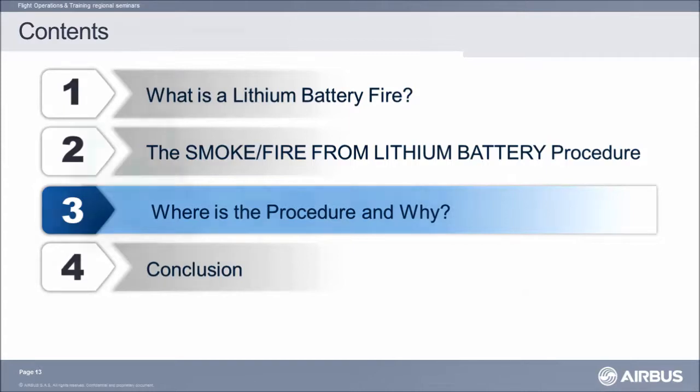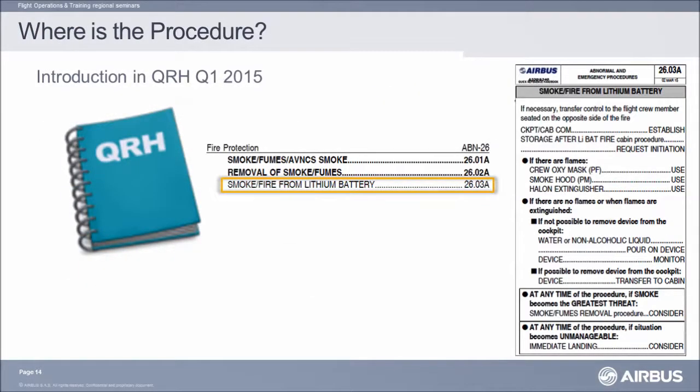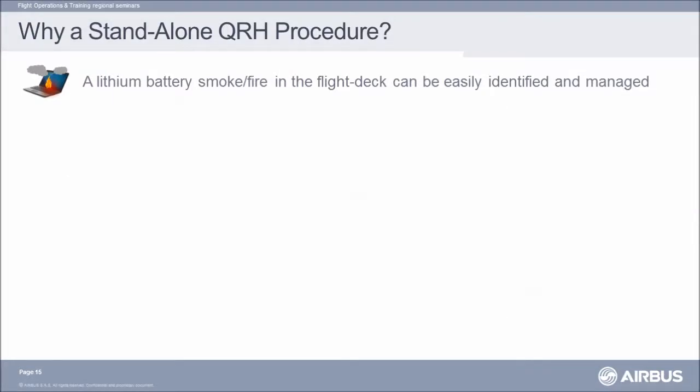Where is the procedure and why? The smoke and fire from lithium battery procedure was introduced around the beginning of 2015. It is placed after the smoke/fume avionics smoke procedure and after the removal of smoke/fume procedure. It consists of a one-page procedure. We worked to reduce the number of smoke-related procedures in the QRH, but when we built the smoke and fire from lithium battery procedure, we saw two major reasons to have it as a standalone procedure.